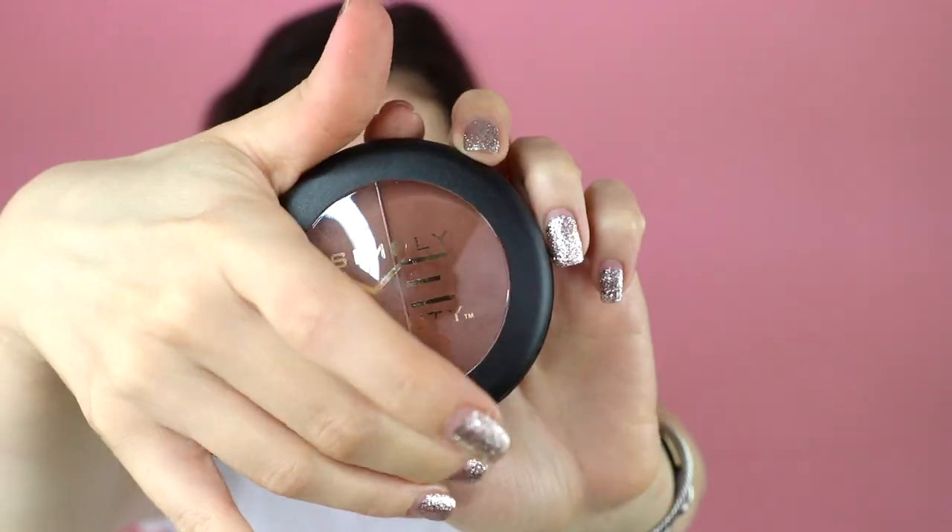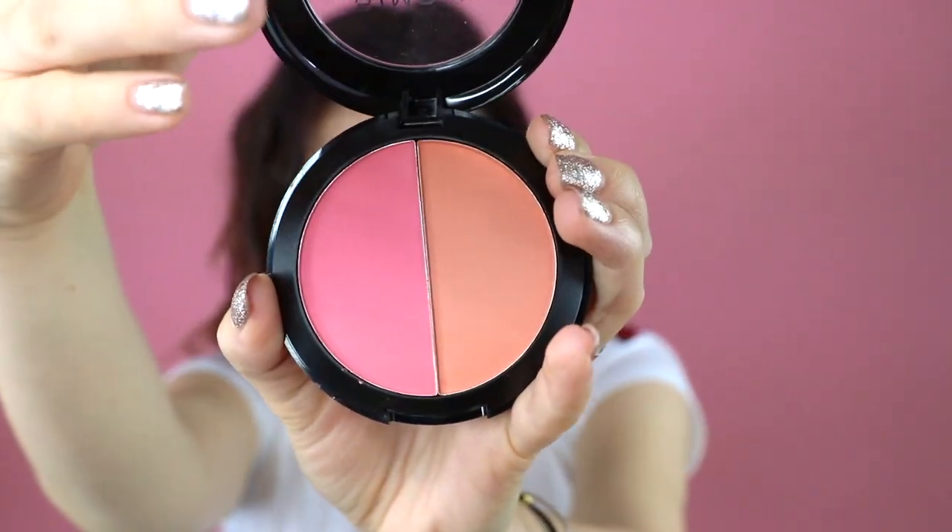Bronzer — and I actually have a contour brush, so I could just use this to contour. I'm going to use the lighter of the two shades. Whoa, that's pretty pigmented! We're going to take the blush brush — which I also used to set my powder — and take this bright pinky blush. I don't typically wear blush, but nothing goes untried. Putting that on the apples of my cheeks.